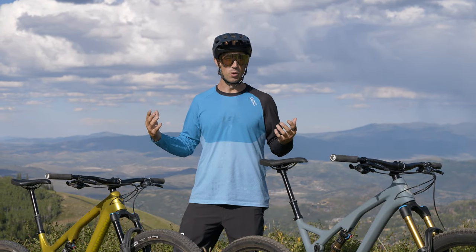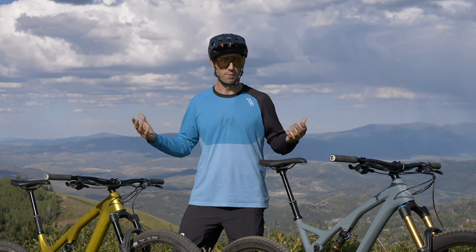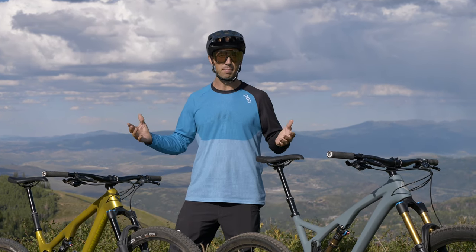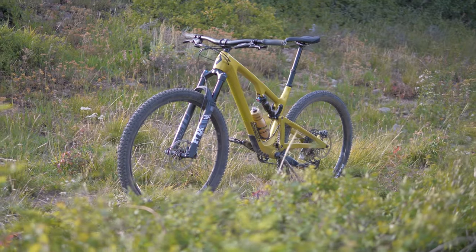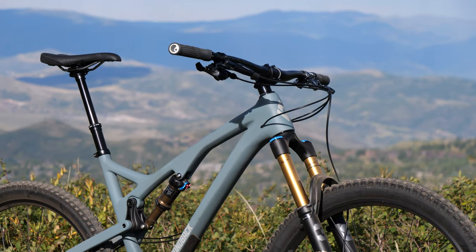So you're thinking about getting a new mountain bike, but you're having a hard time deciding which category bike is right for you. I'm going to help you through that today. I'm Diamondback team rider Eric Porter, and today we have the brand new Diamondback Yowie 5C as well as the Release 5C. There's a lot of overlap between the two, but there's also a lot of differences. So let's get into it.